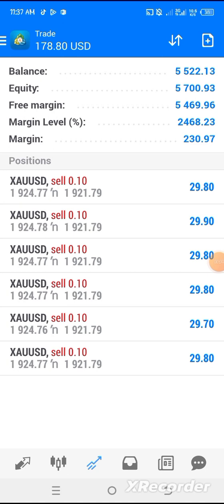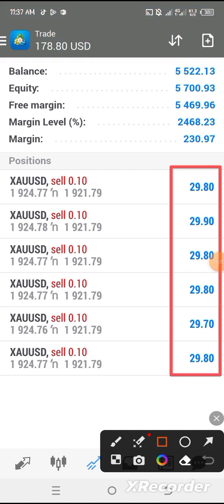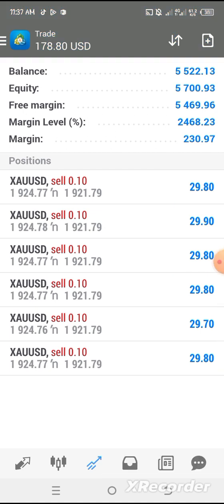Hello everyone, it's me again — your able man Adetokumbo Mike from the Genius FS. Like I said this morning, I'm going to update you on this entry using the sniper mobile strategy.